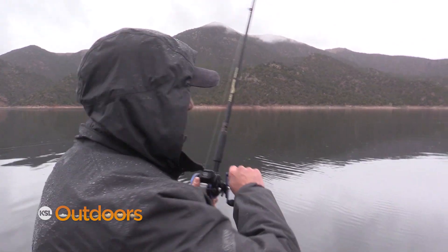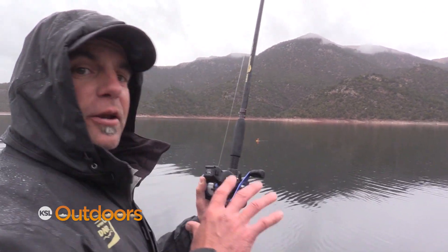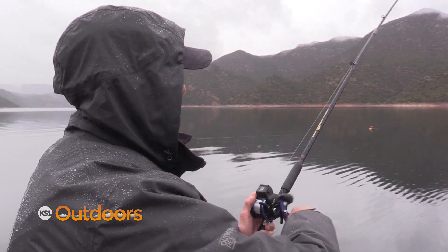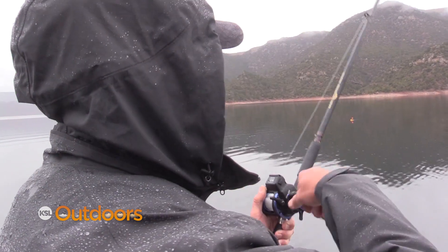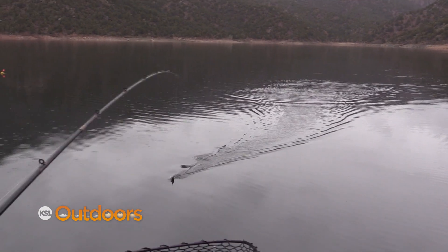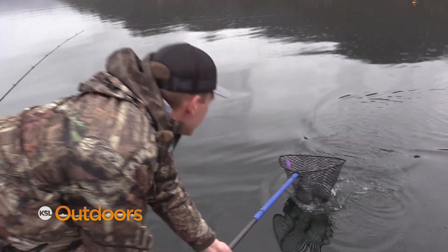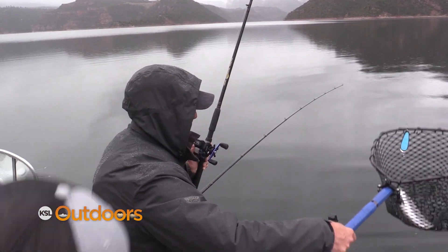First kokanee of the year! I'm going to be really gentle with this one — no camera jinx. If you lose this and it goes on camera you're really going to get crap. Here he comes, running from the boat. Don't lose him. Nice! There it is — fish number one, 2018.